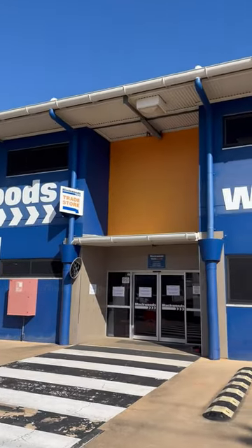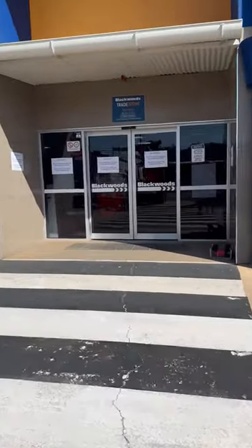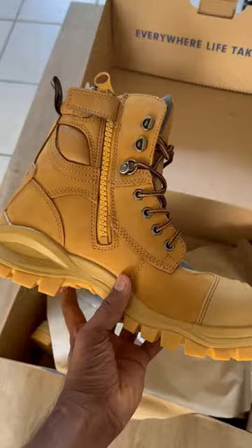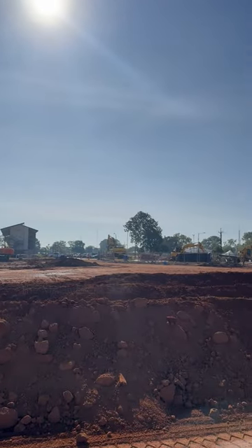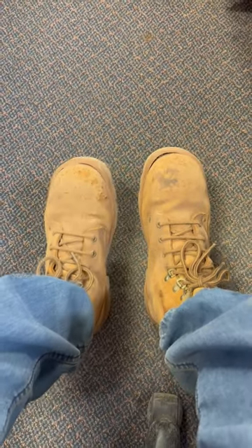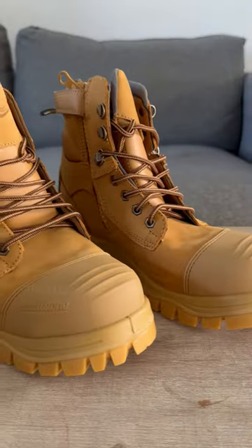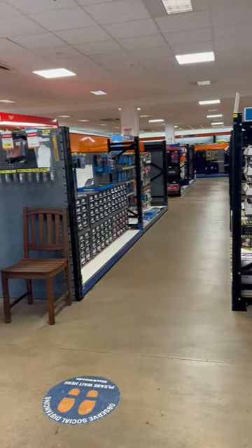Good day everyone. In this video I am going to share my experience of visiting a workers wear shop called Black Boots in Darwin, Australia, to buy a new pair of safety boots. I work in the construction industry in Australia and I was using the same safety boots for over three years, so I decided to buy a new pair and went to this workers wear shop.